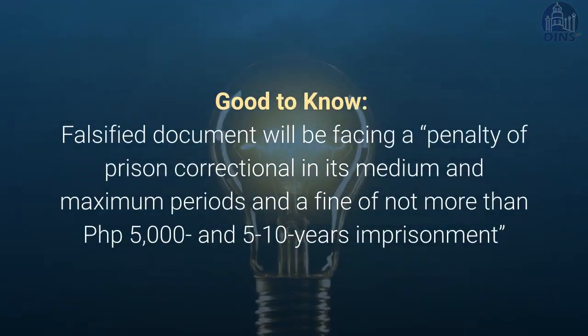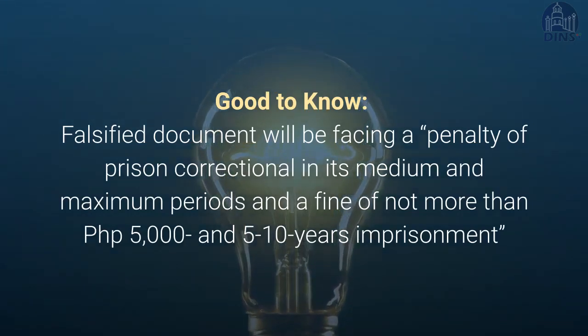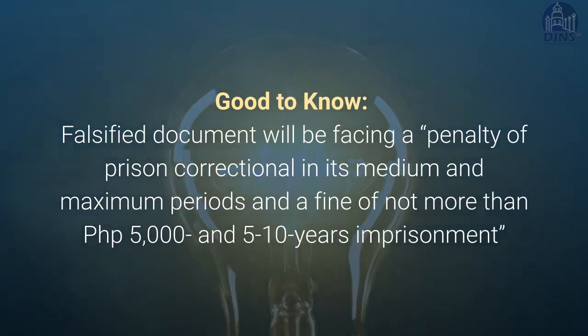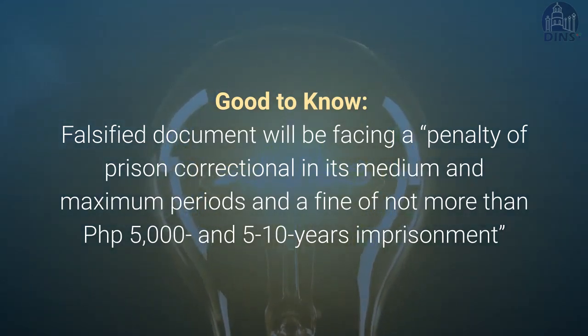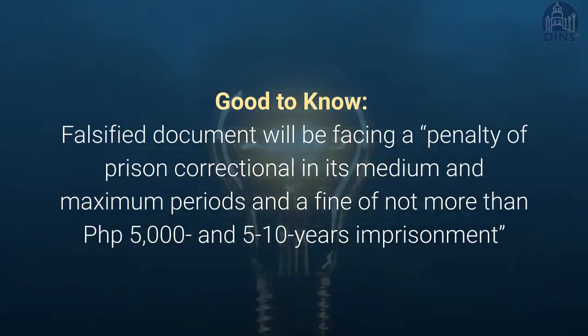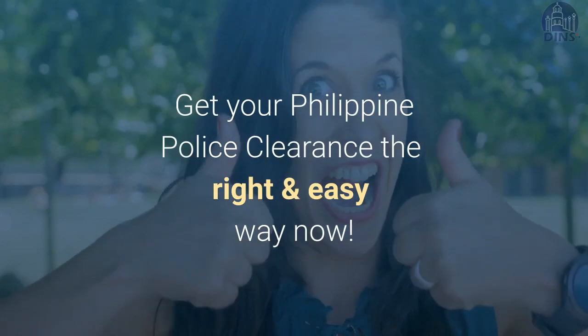Good to know: anyone who is caught using a falsified document will face a penalty of prison correctional in its medium and maximum periods, and a fine of not more than 5,000 pesos and 5 to 10 years imprisonment. So get your Philippine police clearance the right and easy way now.